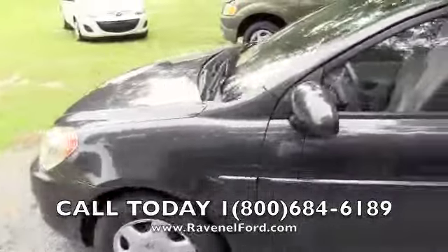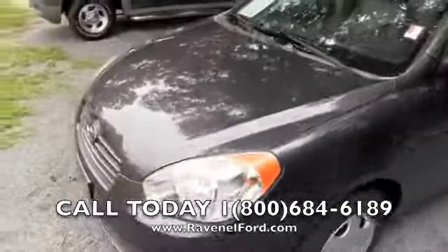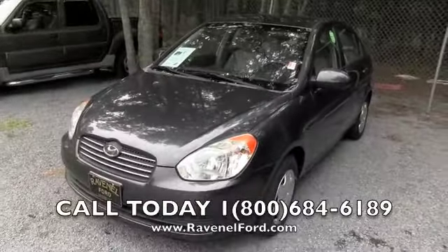Folks, not bad at all — clean little car. Come test drive it with us at Ravenel Ford. We'll see you soon.